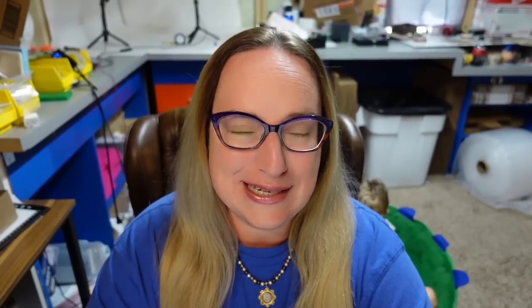The next one is actually chipped. I picked it up at the thrift store for only $6. It was working, which I was glad to see, despite being chipped. This is a Waterford Crystal Ireland Large Lismore Mantle Clock. I noted the chip in the listing with CPIC and it still sold for $64, making it about a $50 profit.